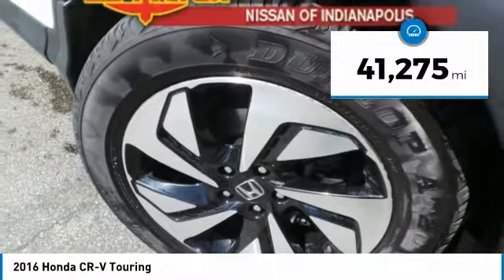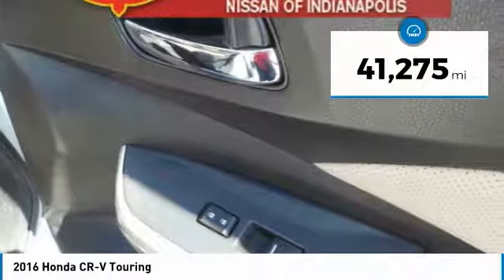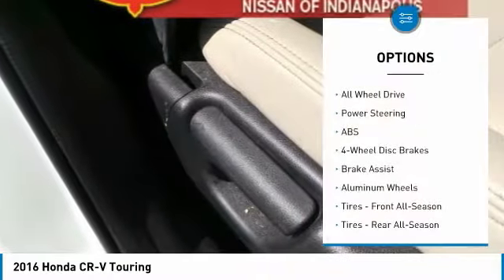This vehicle has less than 45,000 miles. Here are some of this vehicle's great options: navigation system,